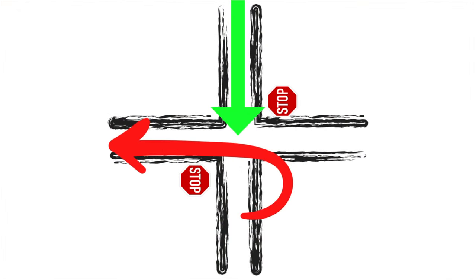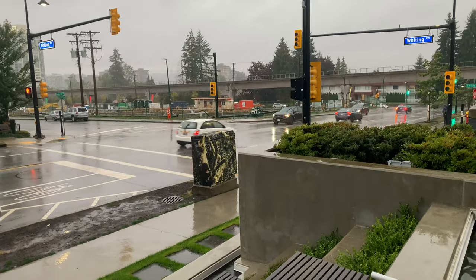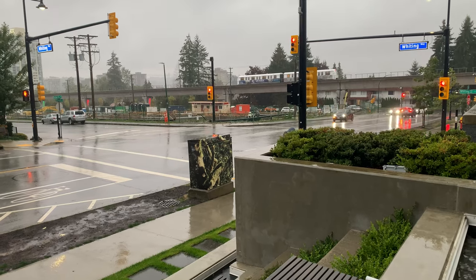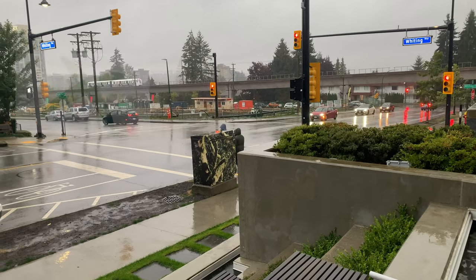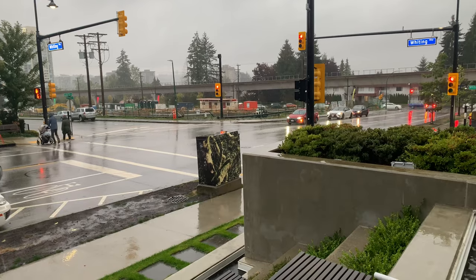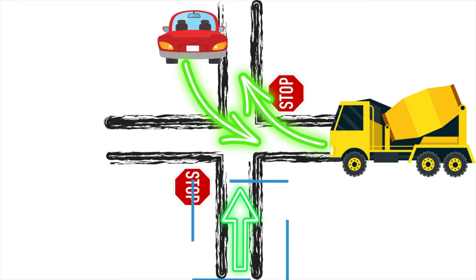Cars turning left must yield to cars going straight. This car here would definitely fail a road test for driving through a red light without stopping — disobeying a traffic control device costs $121 if caught. This truck and car both need to yield to the same traffic, and since there's none coming, they can both turn at the same time because there's plenty of room.